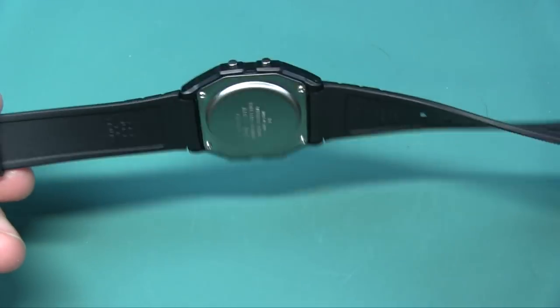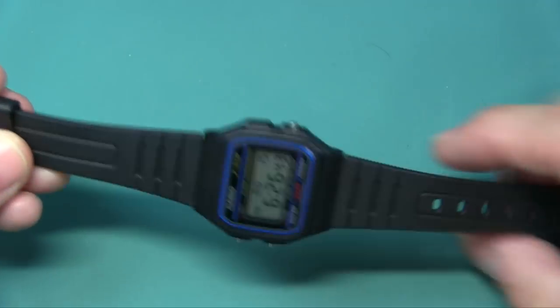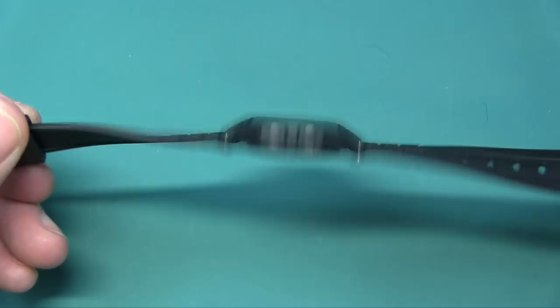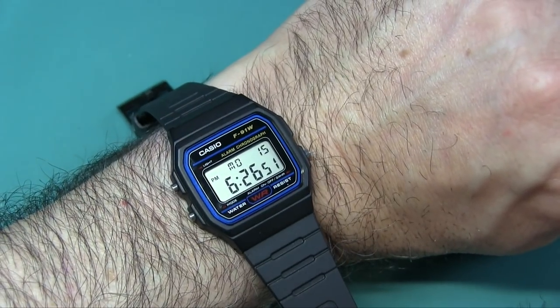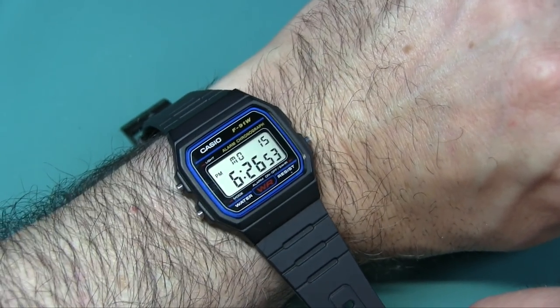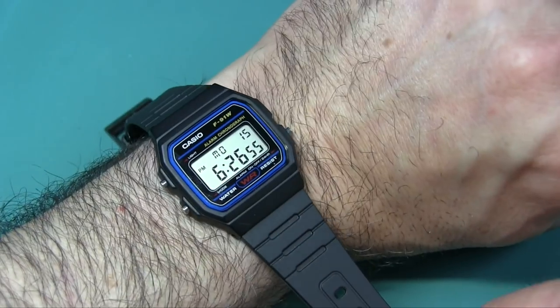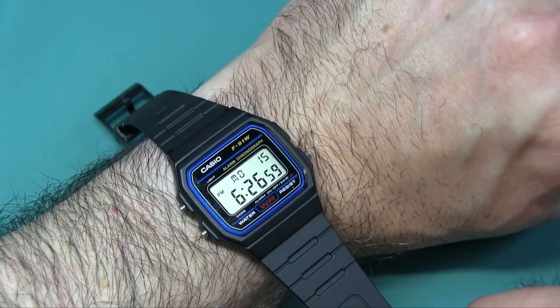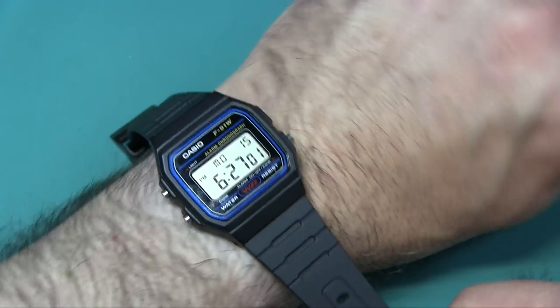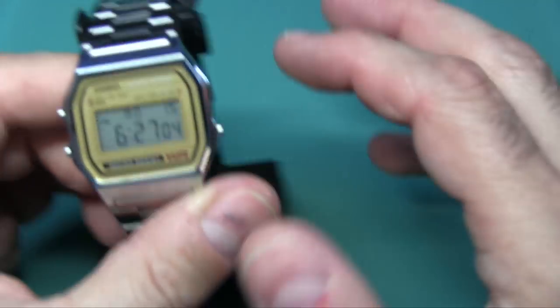This would make a good first kids' watch if you want to get them a real watch and not a branded toy watch. A woman might like this too if she doesn't want something big on her wrist. It's very light and it doesn't tick - it's perfectly silent, which some people really appreciate.